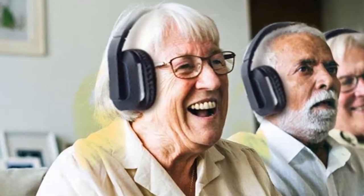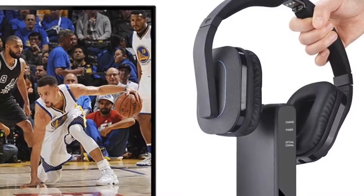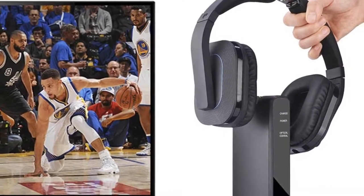Be sure to check out the Sennheiser RS2000 as well, which is one of the best wireless earbuds for TV use.